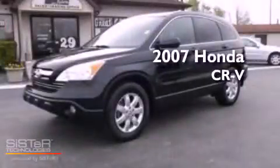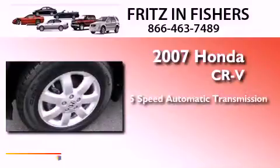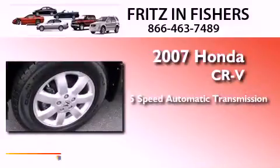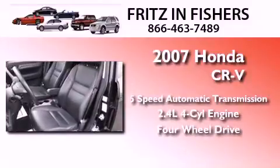This is a 2007 Honda CR-V. This crossover has a five-speed automatic transmission, an inline four-cylinder engine, and the added safety and control of four-wheel drive.